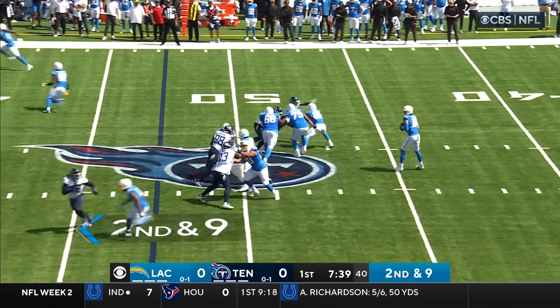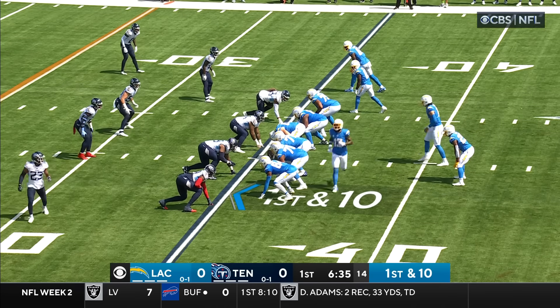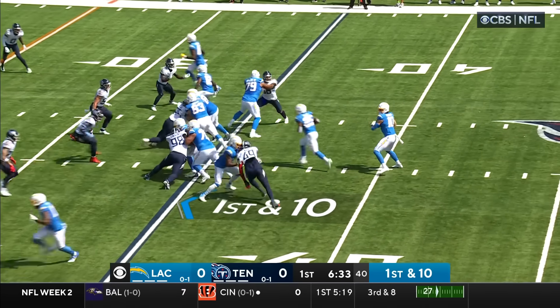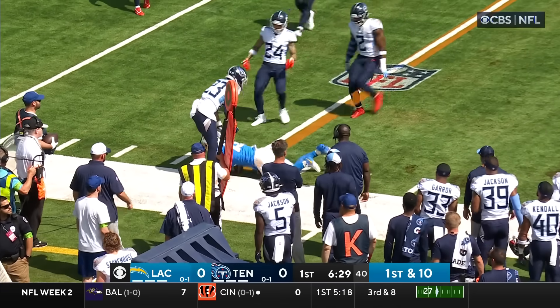Herbert from the gun, he had twins in the backfield, and throws it to Keenan Allen out of the backfield. Quarterbacks love autonomy. They dump it off to Allen, and Allen gets toward the sidelines, powering his way through.